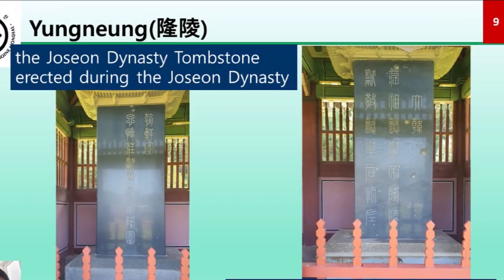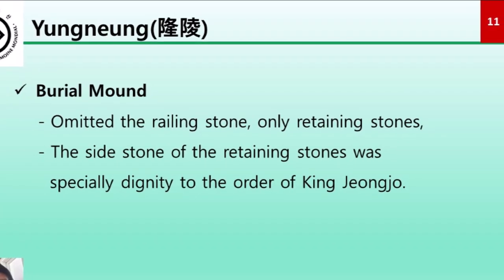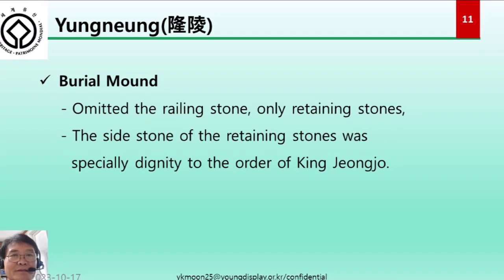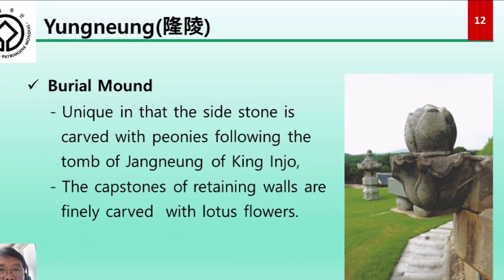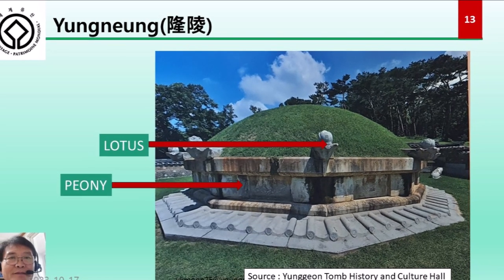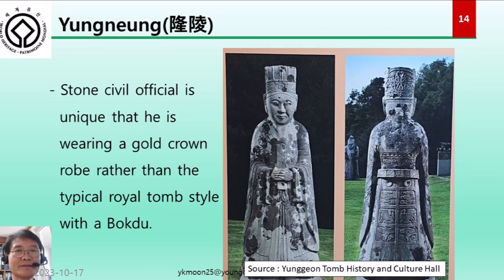One monument is a tombstone erected during the Joseon dynasty, and the other is a tombstone erected during the Korean Empire. The burial mound omitted the railing stones and was surrounded only by retaining stones. The side stones of the retaining walls feature a special design by order of King Jongjo — uniquely covered with peonies, as seen in the tomb of Jang-neung of King Injo — and the capstones of the retaining walls are finely carved with lotus flowers. The stone civil official is uniquely wearing a gold crown robe rather than the typical royal tomb style.